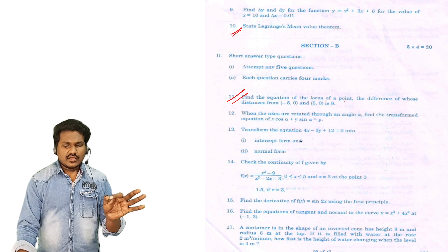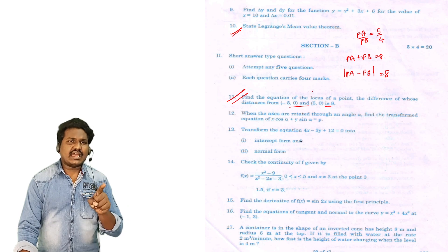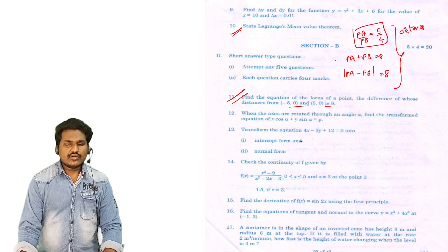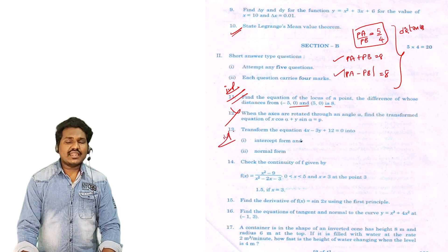Find the equation of locus of a point, the difference of whose distances is 8: PA minus PB equals 8, PA plus PB equals 8, PA by PB equals 5 by 4. The distance ratio, sum, and difference types are important. The area of triangle as locus — that is a compulsory question. 11th and 12th questions are important. 13th important: one straight line in slope-intercept form, intercept form, and normal form.